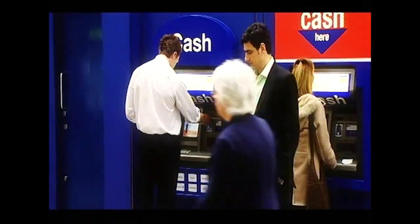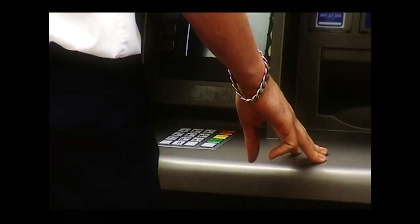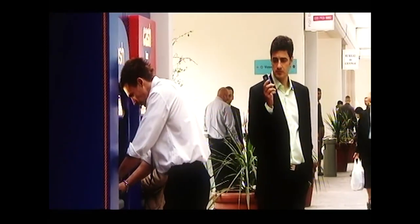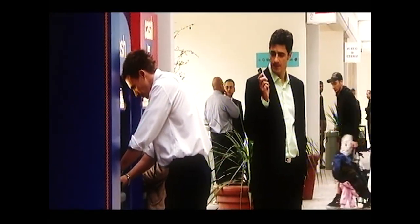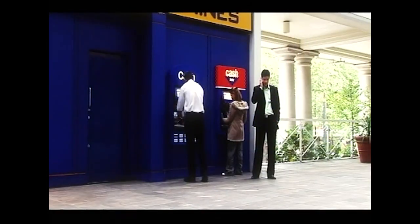This is the mark. He doesn't know it, but in a few moments his account will be raided by Alex and Jess. The mark's attempts at a transaction all fail, and what's worse is that the machine won't return his card.